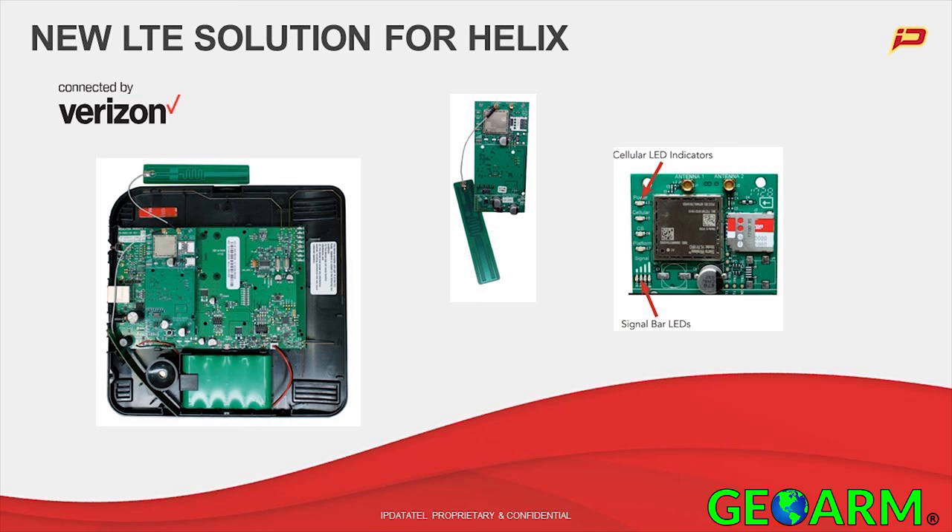From the very first time we talked about the Helix solution, while simultaneously talking about the LTE communicators, people were asking about it. So here it is — it's out. We're effectively replacing the CDMA solution with the LTE solution.